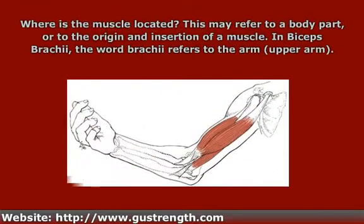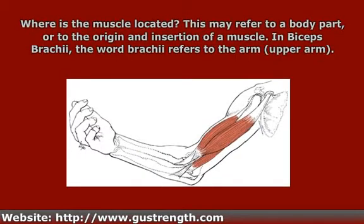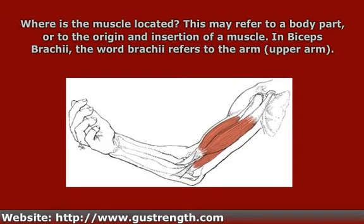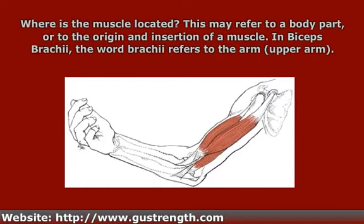The next characteristic is where is the muscle located? Location could refer to the body part, or to the origin and insertion of the muscle, or even to relative location. An example is biceps brachii, which is named by the body part it is located on. The word brachii refers to the arm — specifically, the muscle is located in the anterior or front part of the upper arm. In anatomy, when we say arm, we're almost always talking about the upper arm, and we use the word forearm for the part below the elbow. So brachii refers to location.